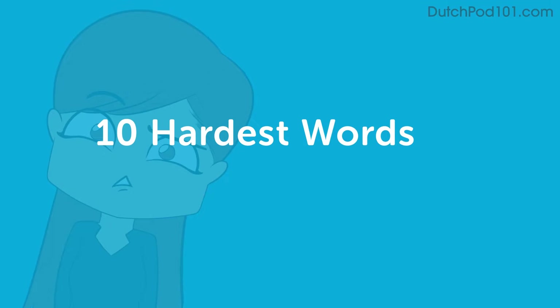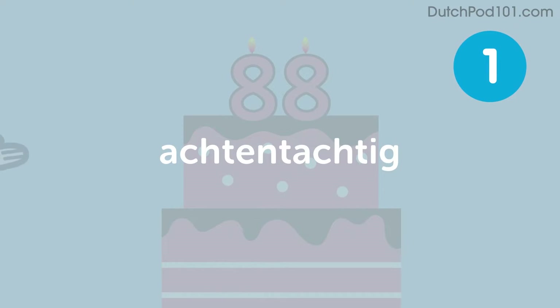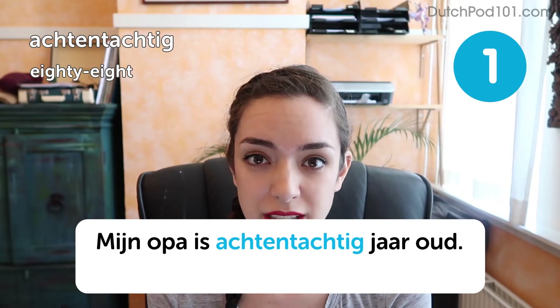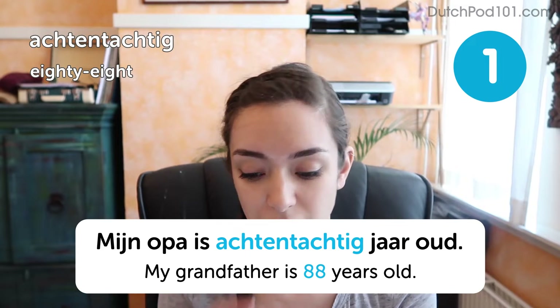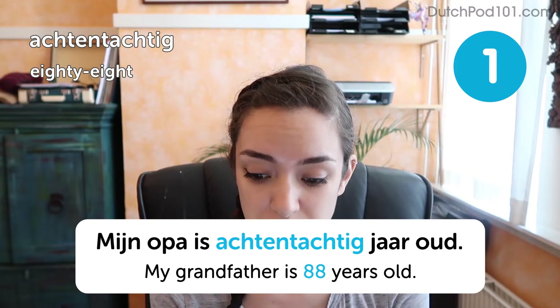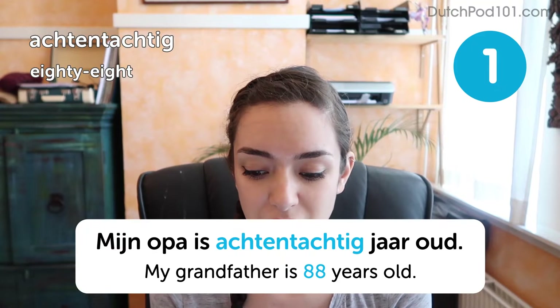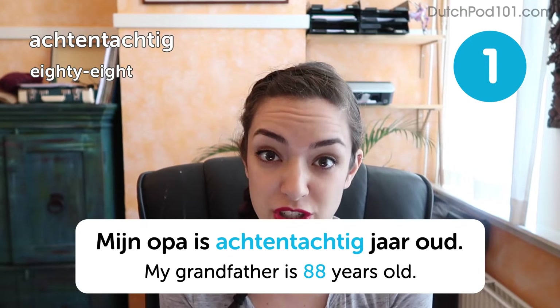10 hardest words to pronounce in Dutch. Let's start with one of the hardest numbers to pronounce: 88. My opa is 88 years old — my grandfather is 88 years old. It's usually that weird raspy sound that trips foreigners up. I was in France one day talking to my sister in Dutch and a shop clerk literally burst out laughing and started mocking our G's.